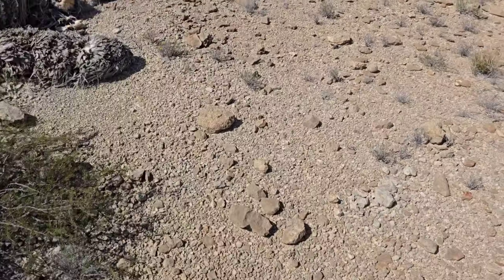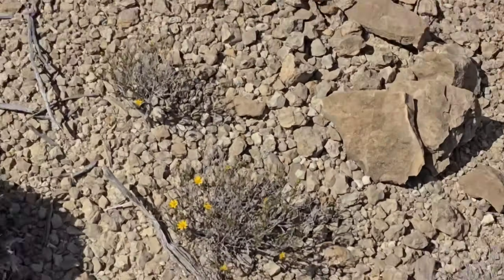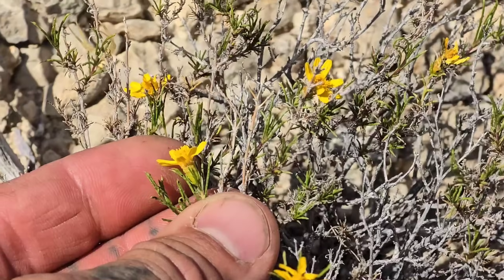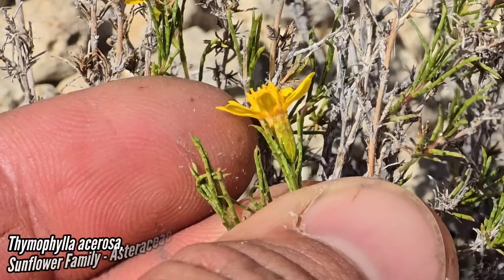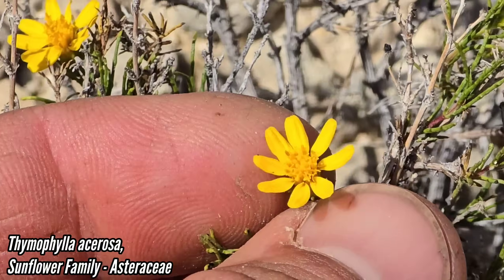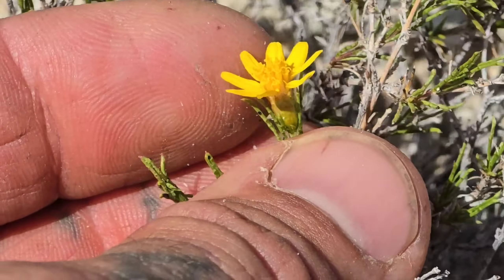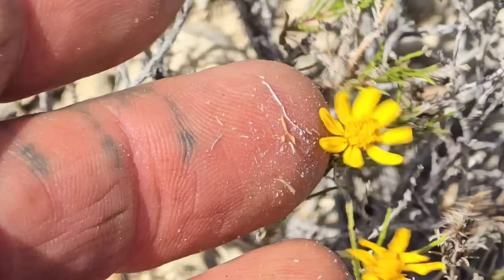So much good stuff here — looks so barren. Look at that Thymophylla — that's basically a marigold. See those orange glands on the side of that flower head, that involucre — they smell great. You've got a bunch of tiny flowers inside what looks like a single flower. Thymophylla acerosa.